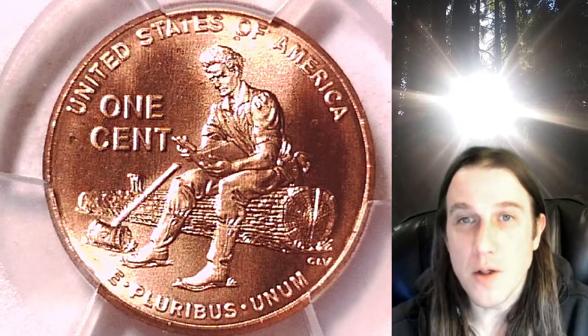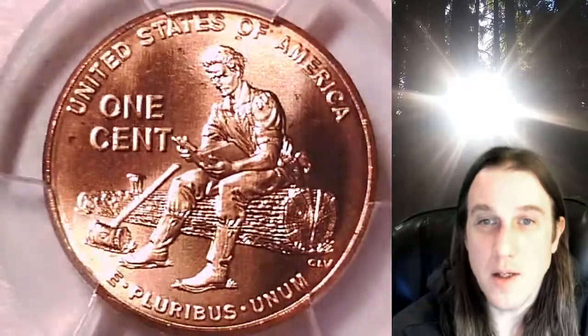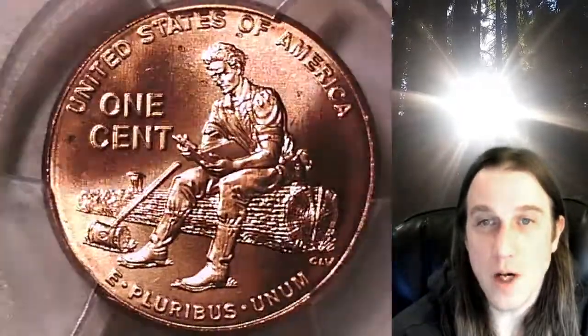Welcome to Time Traveler's Coin Exchange. The next coin we're going to take a look at is a 2009D Lincoln Bicentennial Cent. This one is a business strike coin from the Denver Mint. It has been graded by PCGS and they graded it Mint State 67 Red. This one features the Lincoln Formative Years.